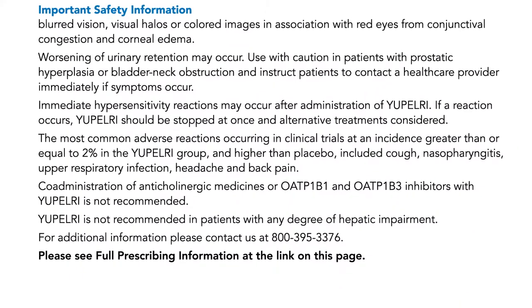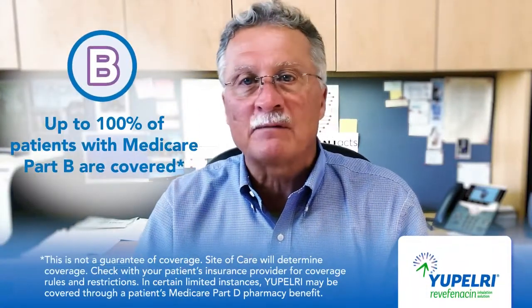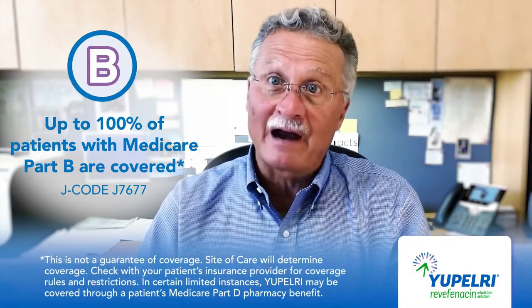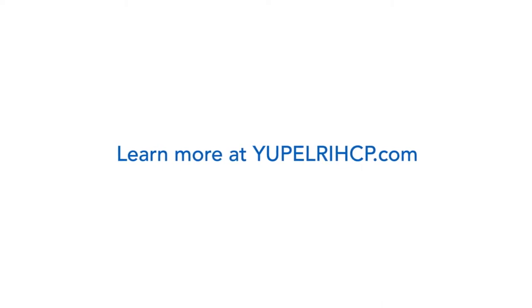For additional information, please contact us at 800-395-3376. I'd like to conclude by making a quick note about coverage for UPELRI. When choosing a treatment, many of my patients are concerned about coverage. UPELRI is covered for up to 100% of patients with Medicare Part B, which I think makes it a good option for many of my appropriate patients like Harry. Thanks for joining me, and please visit the UPELRI website for more information.